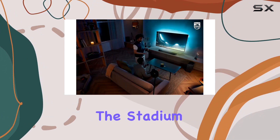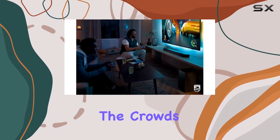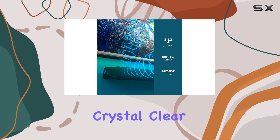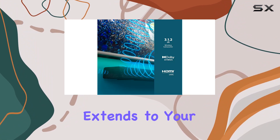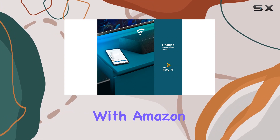The Stadium EQ mode transports you to the heart of live sports, intensifying the crowd's energy while keeping commentary crystal clear. Connectivity extends to your smart home devices — control the soundbar effortlessly with Amazon Echo or any Google Assistant enabled device.